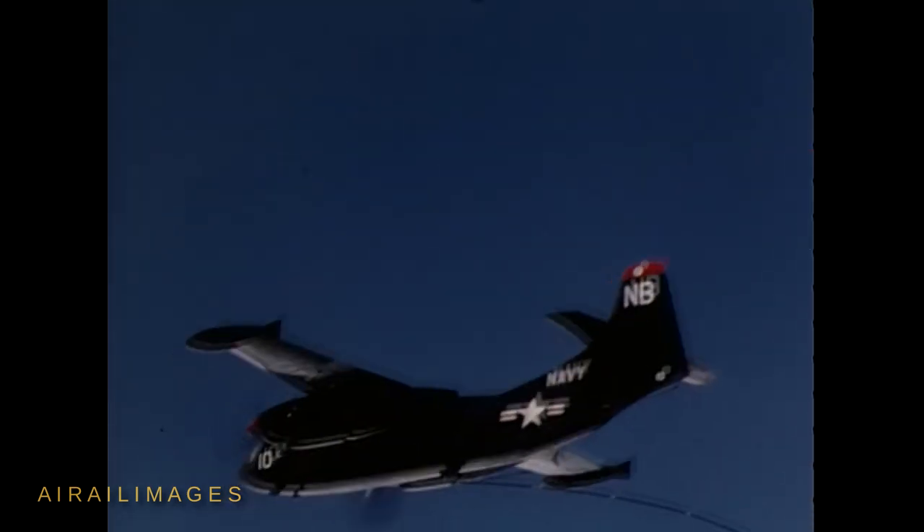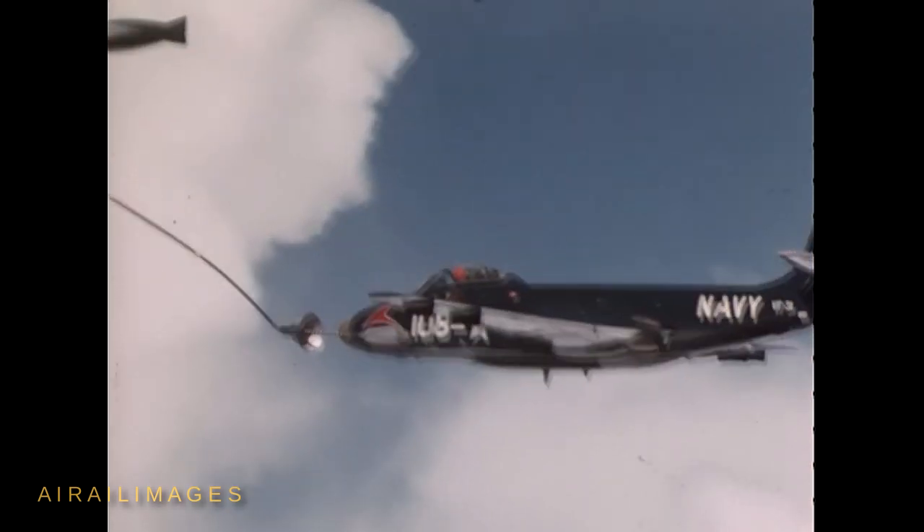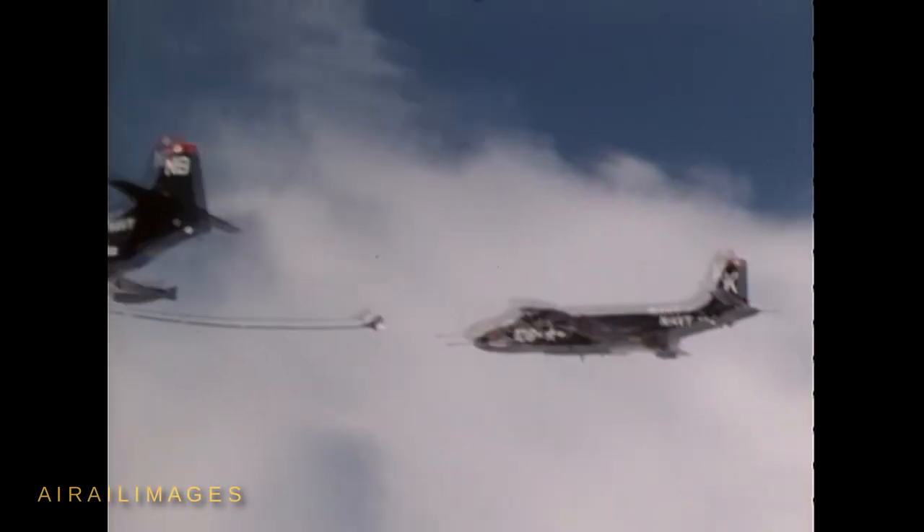The McDonnell F2H Banshee jet fighter had the ability to carry a nuclear weapon under the wing, but the weight of the bomb and its asymmetrical placement under the left wing forced the Banshee to launch from the aircraft carrier with less than a full fuel load.